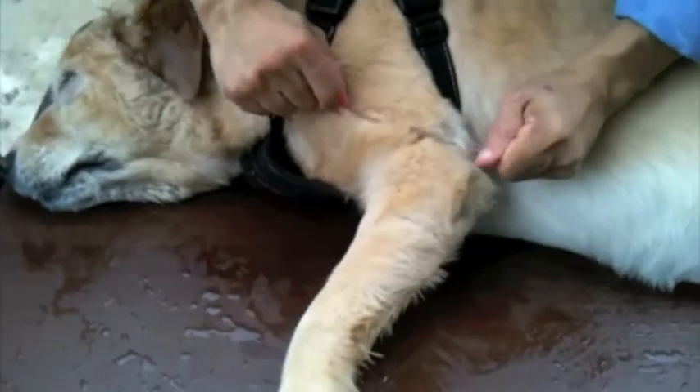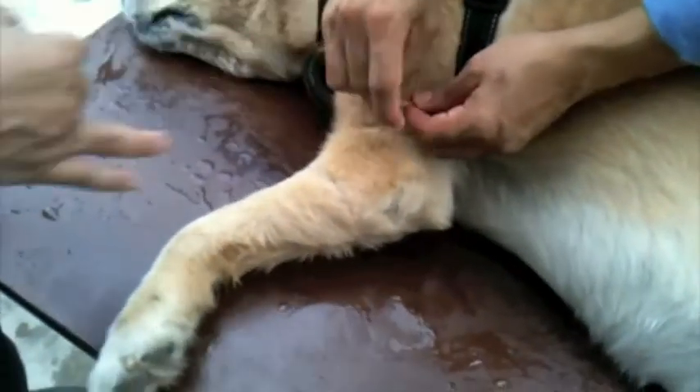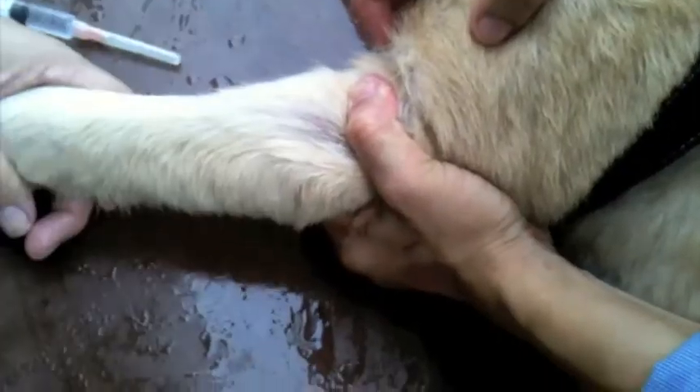Pressure is put on the dog's legs so that the vein is visible for an injection. This injection will help the dog wake up.